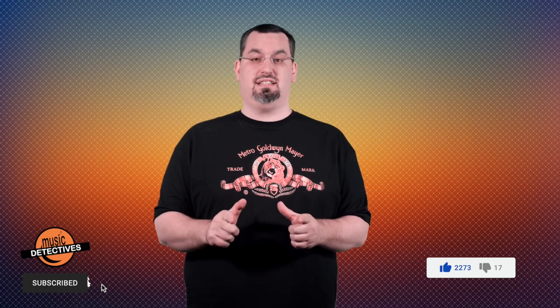Well, that does it for another episode. The best way to let us know you're enjoying the show is to subscribe, and turn on those notifications so you don't miss our next episode. Also hit that like button too while you're at it.